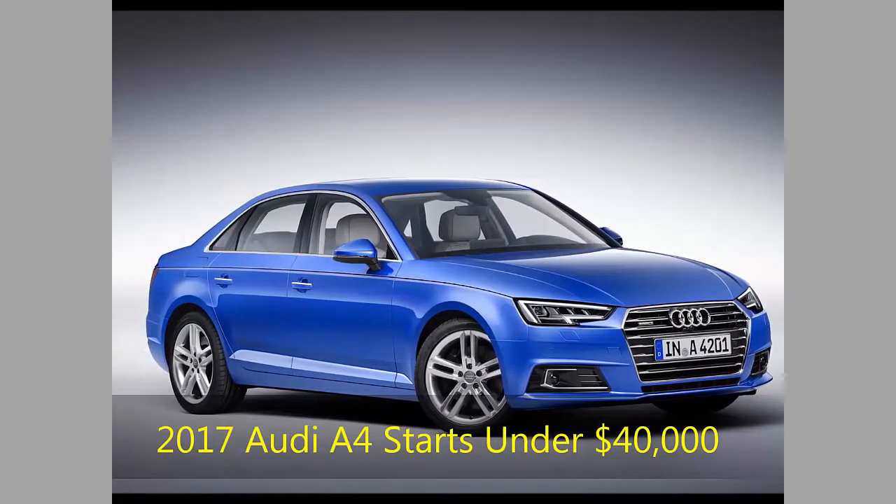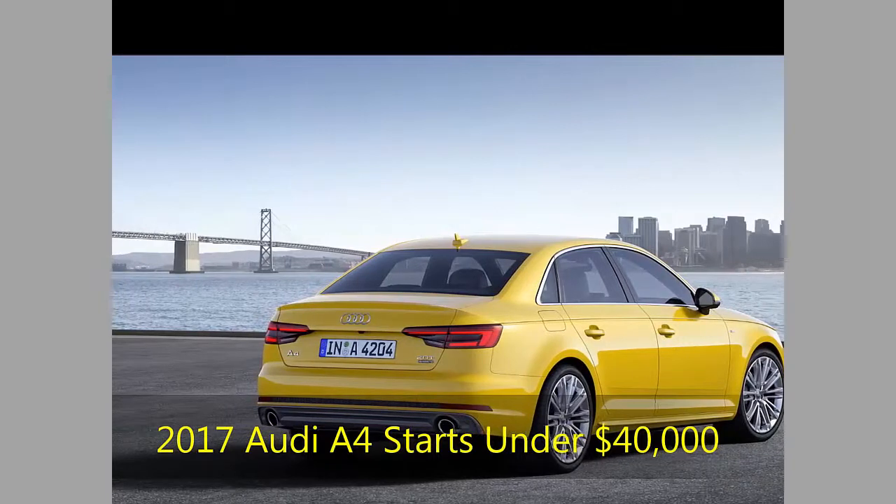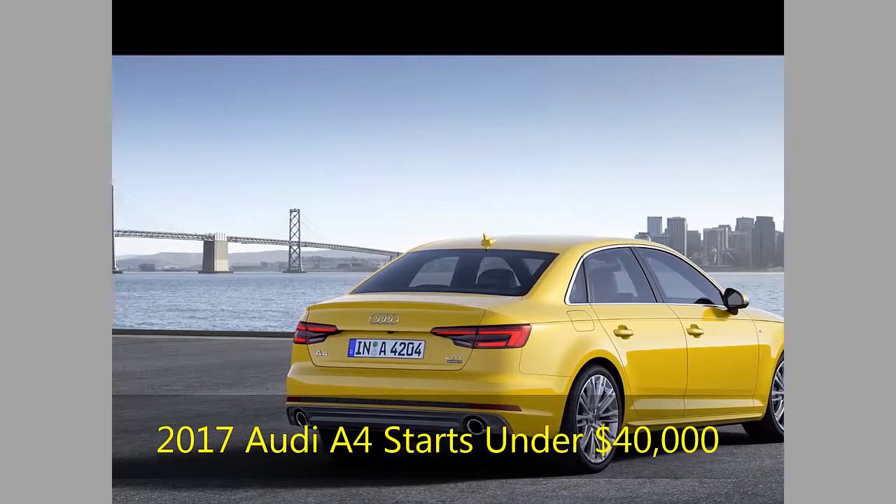Audi Connect, like in the 2017 Q7, now includes telematics services for the first time, including stolen vehicle tracking and automatic crash alerts to an SOS call center.